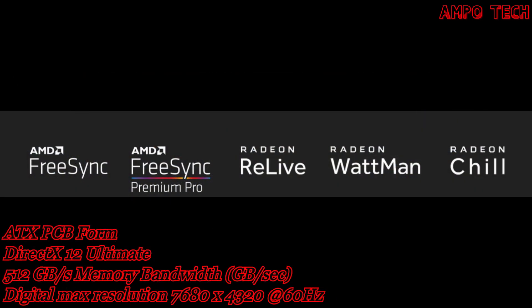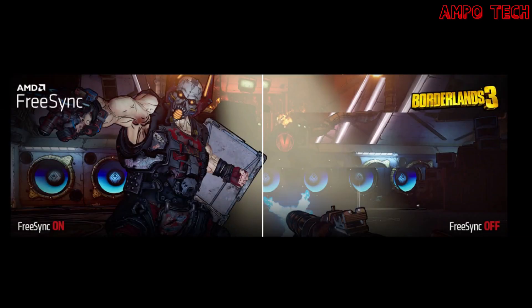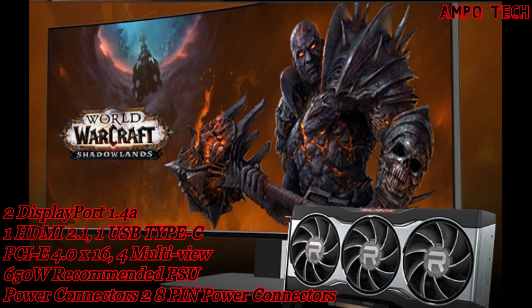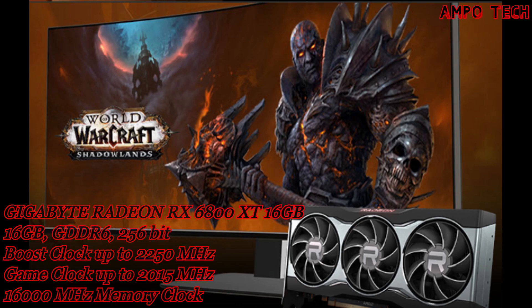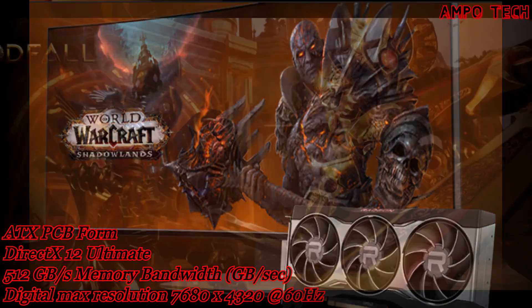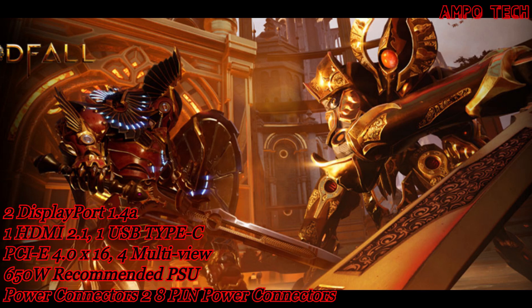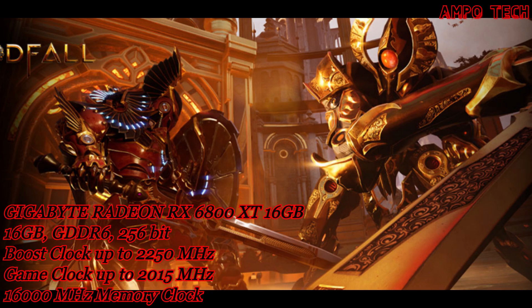AMD FreeSync Premium Pro raises the bar for gaming displays, enabling an exceptional user experience when playing HDR games, movies, and other content with at least 120 Hz refresh rate at minimum FHD resolution. It supports low frame rate compensation (LFC), low latency in SDR and HDR, and meticulous color and luminance HDR certification. Radeon ReLive provides seamless gameplay replay, Radeon Wattman is the sophisticated power management utility, and Radeon Chill brings cool and quiet frames across countless games.